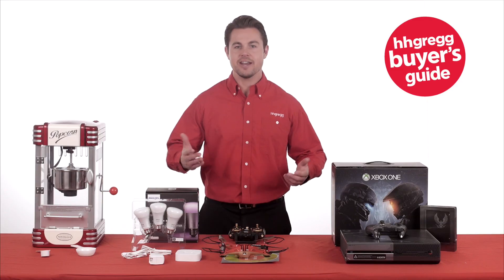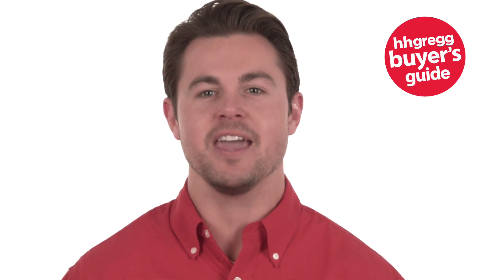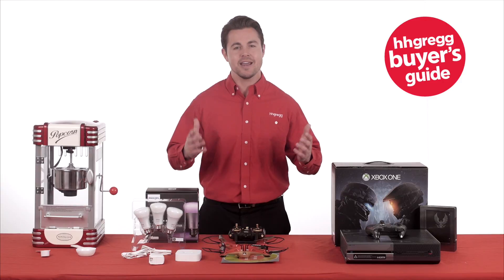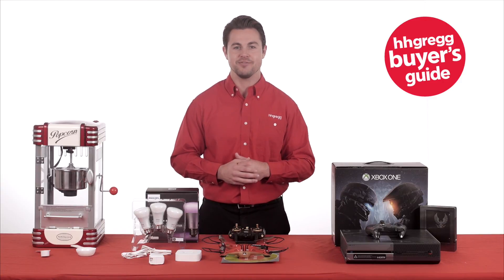Don't put limits on fun. Here at HH Gregg we have tons of great items to help entertain. Whether you're looking for the coolest gift or that one last piece to make your rec room the envy of the neighborhood, you'll find it here. I'm Brian and I guarantee you'll find something in our showroom or online to satisfy your fun fixation.